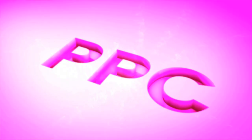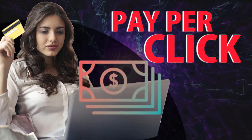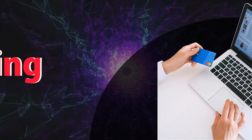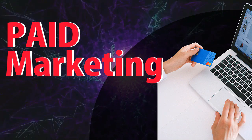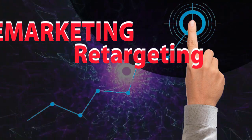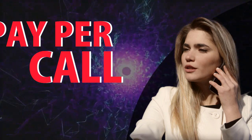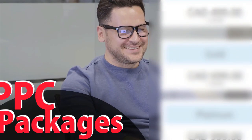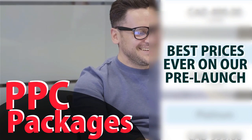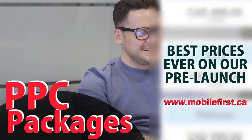PPC services: pay-per-click, paid marketing, pre-marketing, remarketing, retargeting, and pay-per-call. PPC packages available — best prices ever on our pre-launch page. Check it out at mobilefirst.ca.